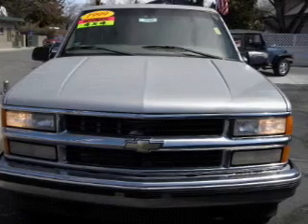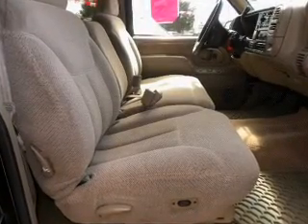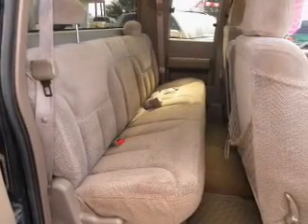Keyless entry, power door locks, power windows, cruise control, AM/FM stereo, power mirrors, and air conditioning. Call today to schedule a test drive.